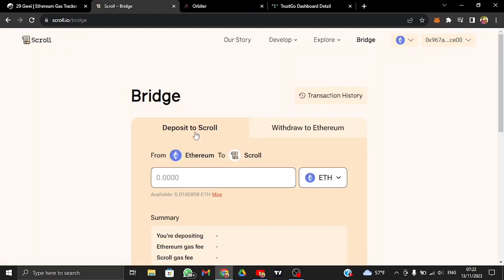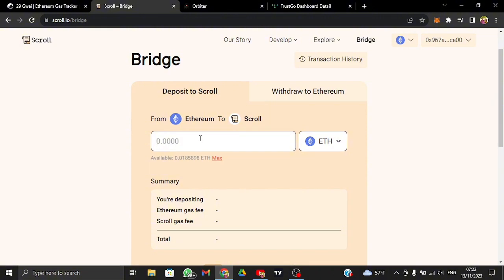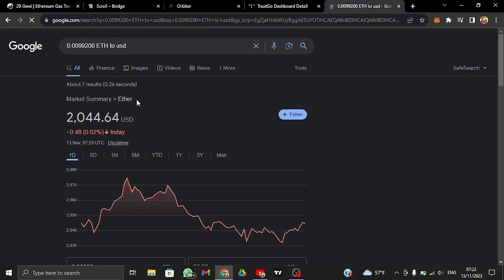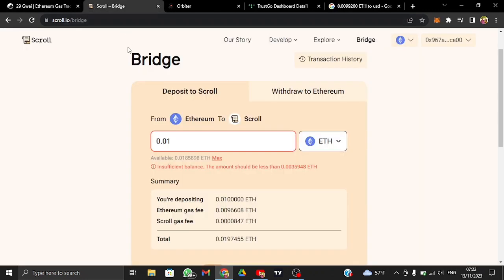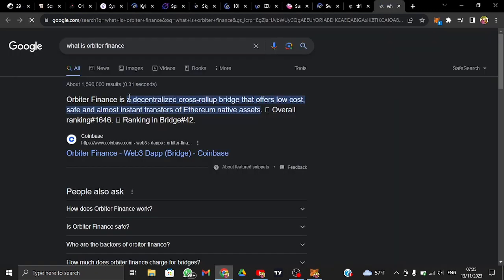This is the Scroll official website. Just type 'bridge' into Scroll. One of the airdrop eligibility criteria is to bridge some Ethereum into the Scroll network. For example, bridging 0.01 ETH — but the gas fee is $20, so if you have heavy funds of $100 or more, you can use the official portal.